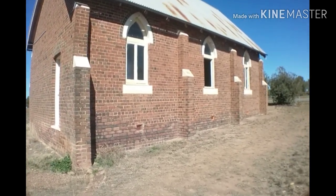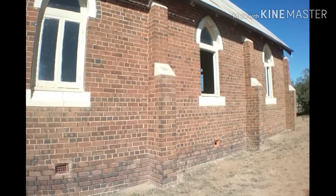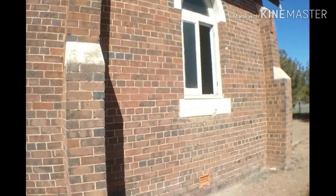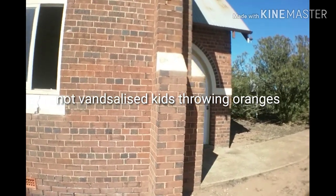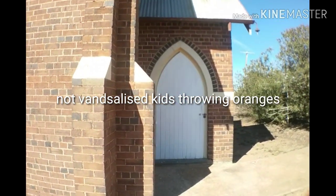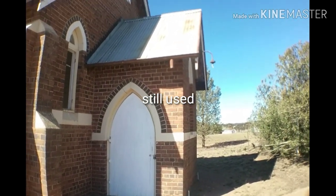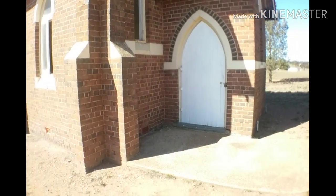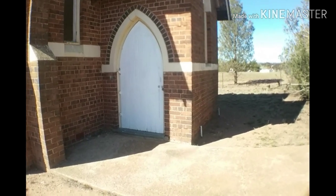This is the old church at Marool. It doesn't look like it's used anymore, and unfortunately it looks like it's been vandalised a little bit — broken windows there. There's no date on it, so I don't know how old it is, but I'd say she's fairly old. Which is a shame that it's no longer in use. Unfortunately that's what happens when it's not in use — vandals get to it.